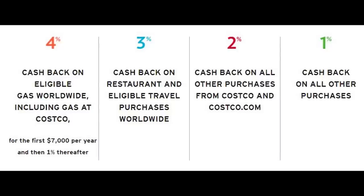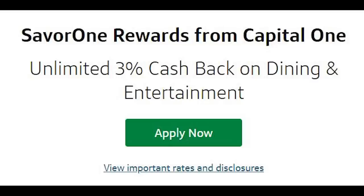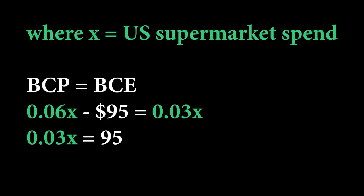The third type is specific categories. The Costco card gets you 4% back on gas up to $7,000, and also 3% back on travel and restaurants. The Capital One Saver card gets you 3% back on dining and entertainment. The American Express Blue Cash Everyday (BCE) gets you 3% back on supermarkets up to $6,000. The benefit is you're not locked into a specific store — you can go to Whole Foods, Safeway, or Trader Joe's. For many of these cards there's also an annual fee version, like the Blue Cash Everyday vs. Blue Cash Preferred. The break-even point is $3,167 in supermarket spend; above that, the Blue Cash Preferred makes more sense.